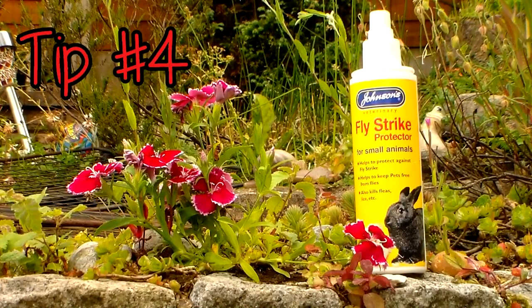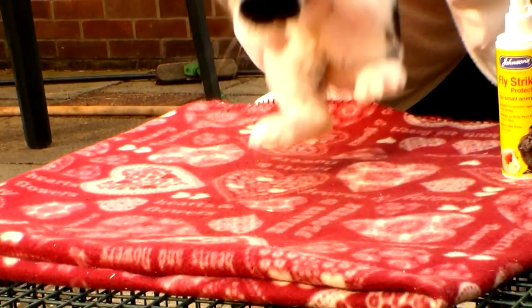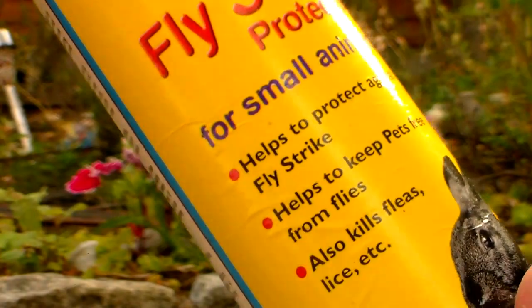Tip number four: flystrike protection. Flystrike protection spray can be purchased online or in store. One to two sprays per week on your rabbit's underside areas can help to reduce the risk of your rabbit actually getting flystrike.